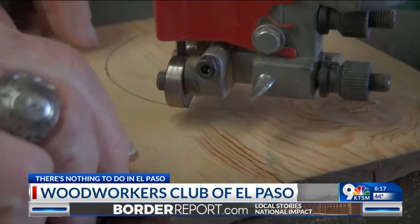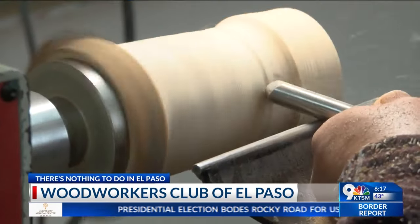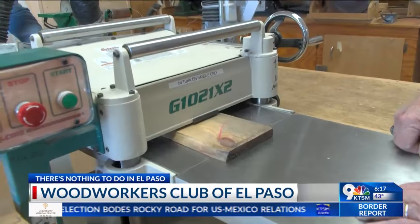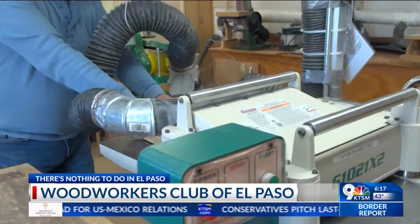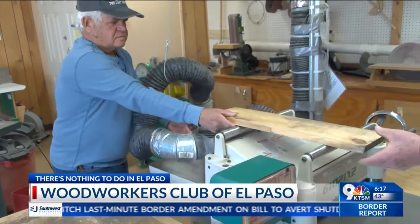The Woodworkers Club of El Paso has been here since 1985. Anyone can become a member as far as adults are concerned. We do have a membership fee. We are open four days out of the week and we have two monitors daily for each of the classes here to help the members with whatever they want to work on, for safety purposes and everything else necessary for them to make their projects.